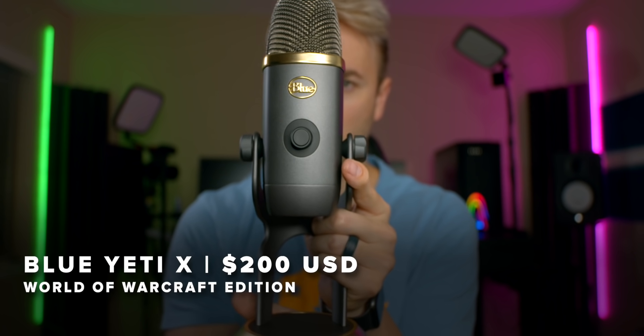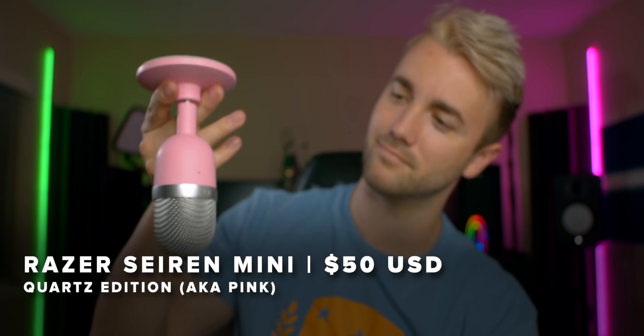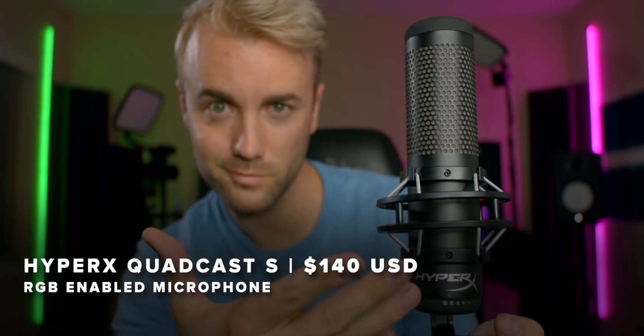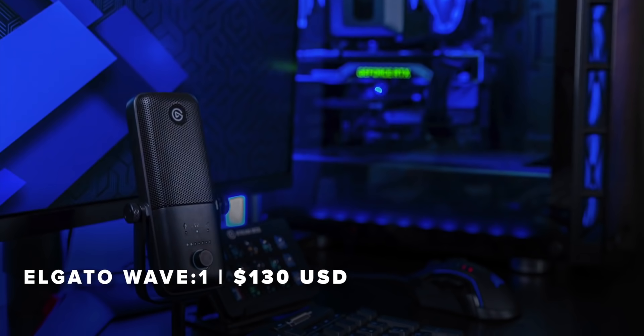We've got four USB microphones today: the Blue Yeti X, originally released November 2019 but just got a new World of Warcraft themed version this morning; the Razer Siren Mini, announced last week, only $50 and comes in pink; the HyperX Quadcast S, a follow-up to their super popular Quadcast; and the Elgato Wave 1. The Elgato Wave microphones have been my favorite because of the software included. Let's unbox them, test them, look at their features, and figure out who should be buying which mic.